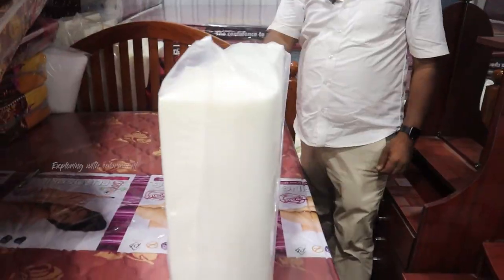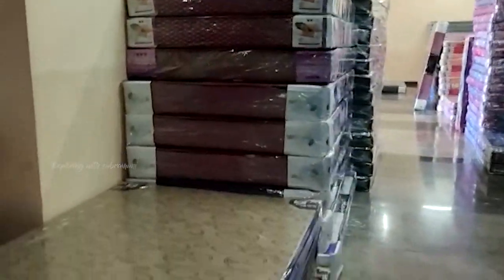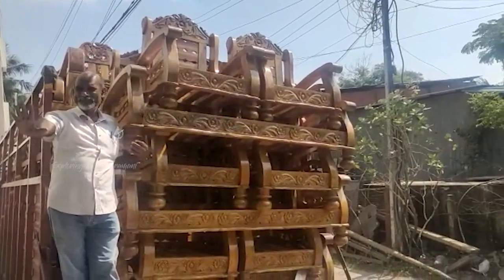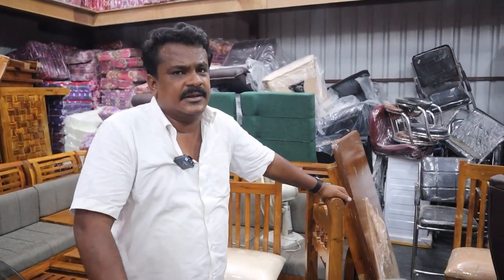You can use the cloth sofa for ₹5,000. We can use all your cloth sofas for ₹5,000. This is ₹5,000 to ₹10,000. The cloth sofa is a 4+4 seater table.